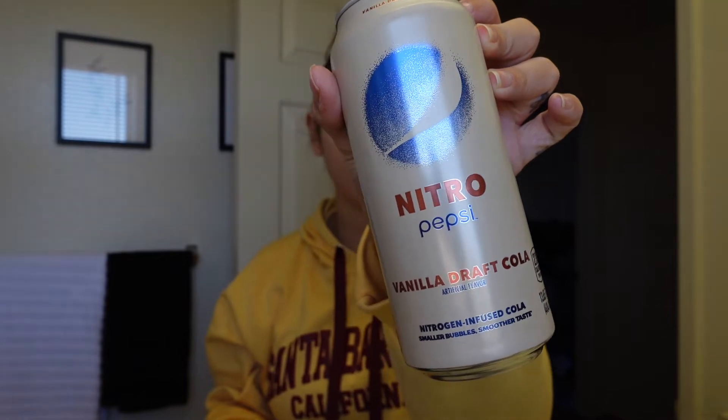I'm gonna take some translucent powder and set my face. Also I'm drinking the Nitro Pepsi — this is the vanilla one, the vanilla draft cola. These are amazing. I've been drinking these instead of energy drinks and they've been honestly great.